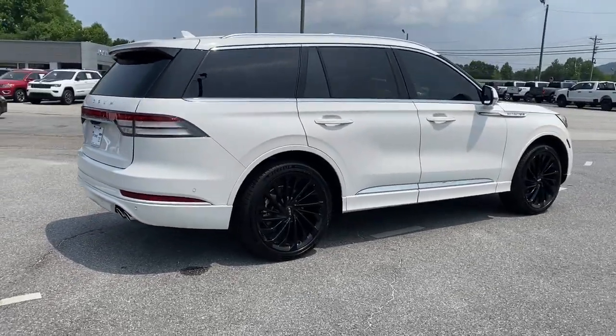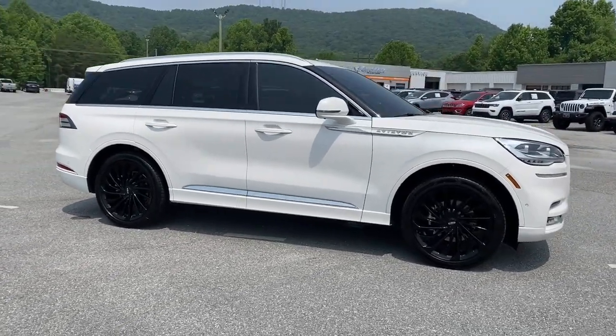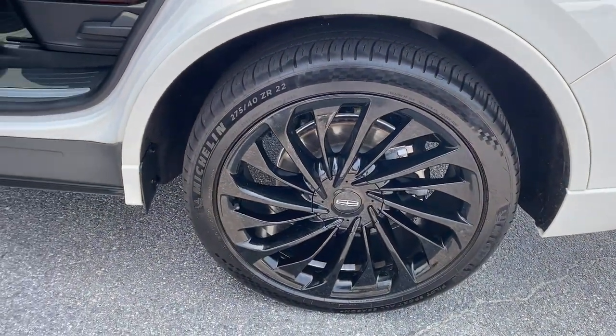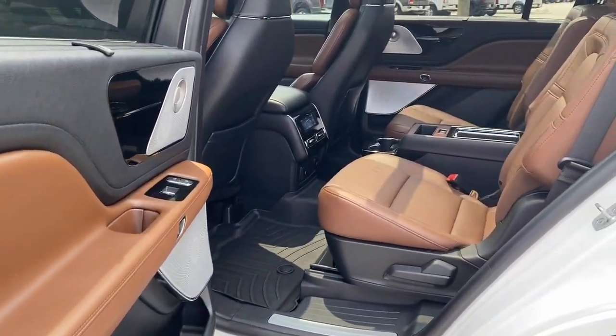These are just some of the great options this vehicle comes with: pre-collision system, lane departure warning, panoramic moonroof, navigation system, hands-free liftgate, keyless entry, all-wheel drive, V6 cylinder engine, and a premium sound system.